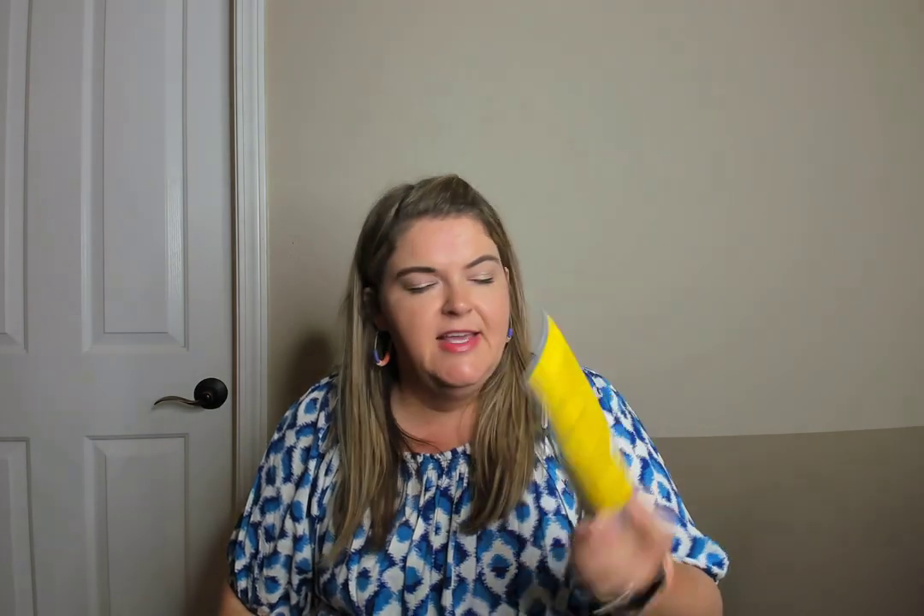My husband went through this Got2B Glued spiking gel. He's not super picky with his hair gel, but he's gone through several of these over the years. I'd purchase more.